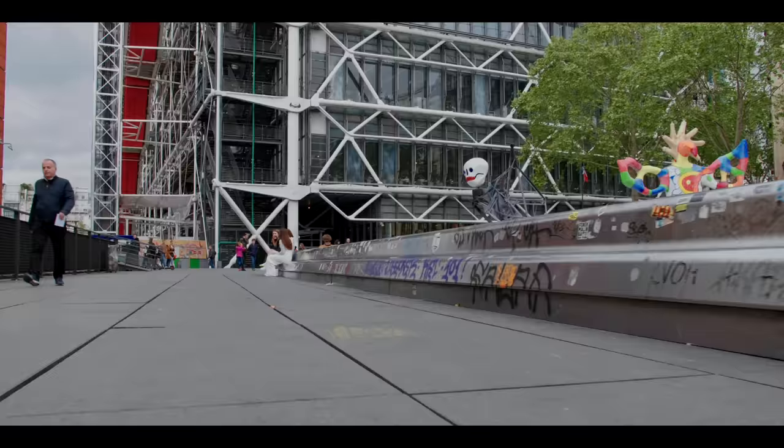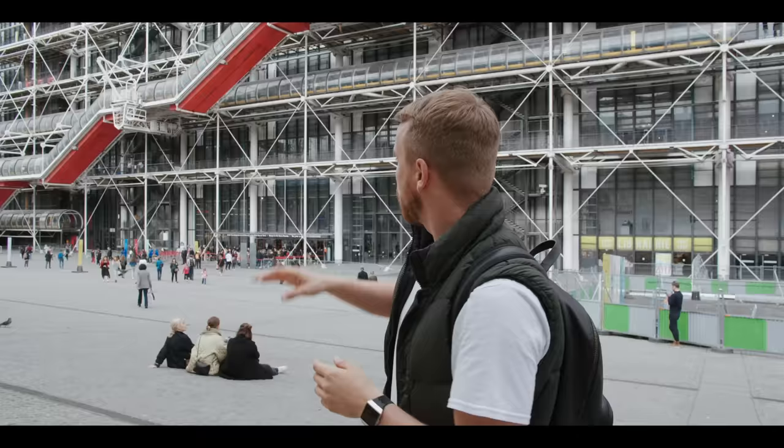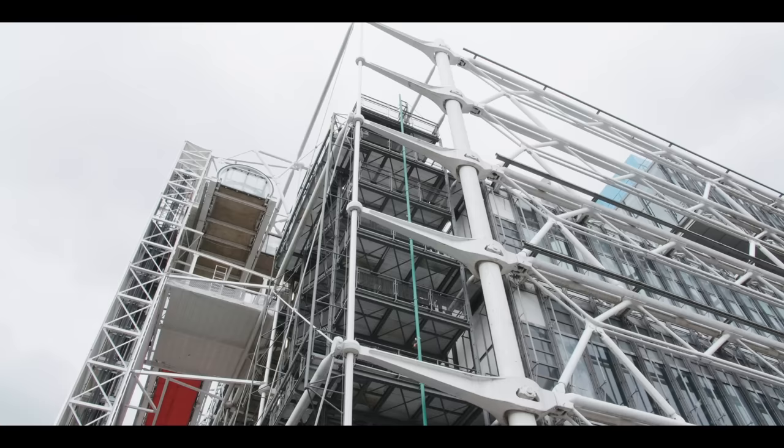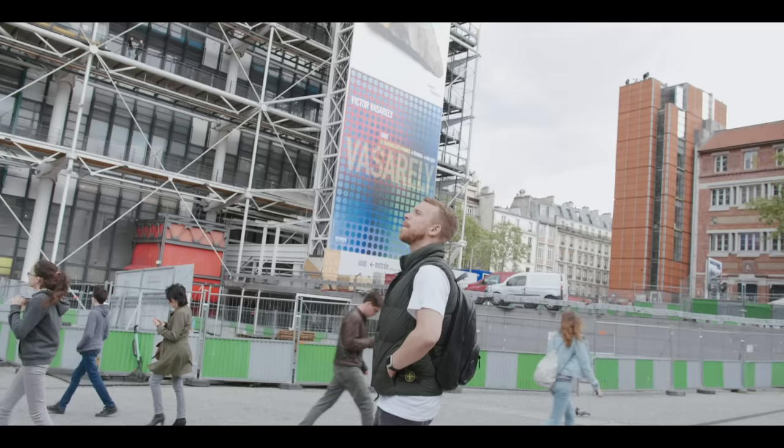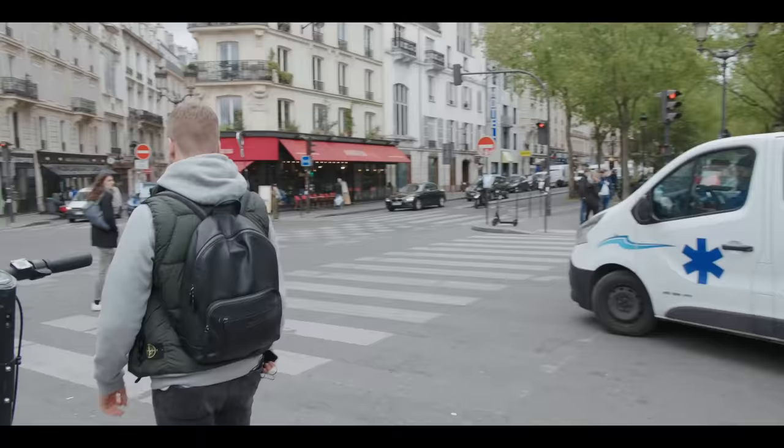I'm standing outside the Pompidou Centre now. Some of you may not know that this was the building that inspired the Air Max 1. If you take a look at the building, you'll see that some of the structural elements are actually on the outside. This is what inspired Tinker Hatfield to show visible air — that's where the air bubble is seen by the world.